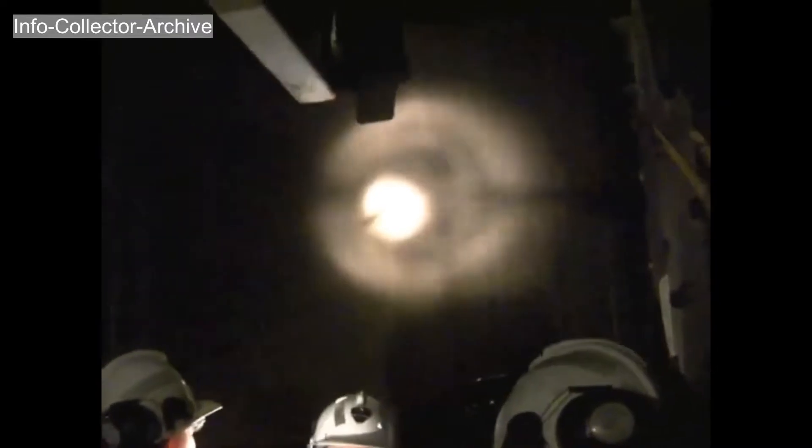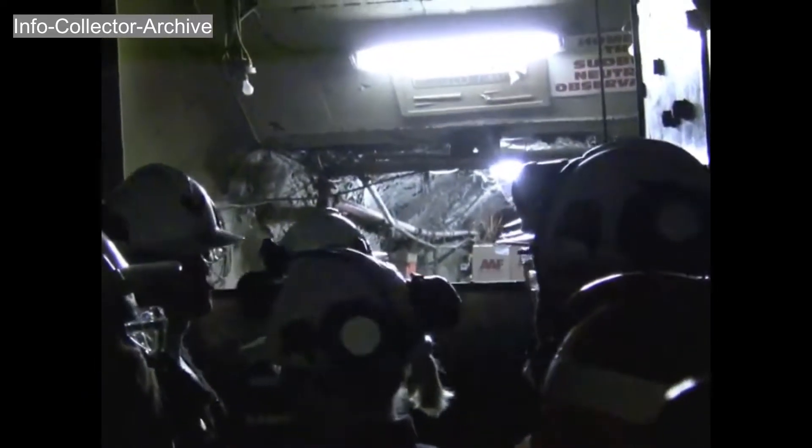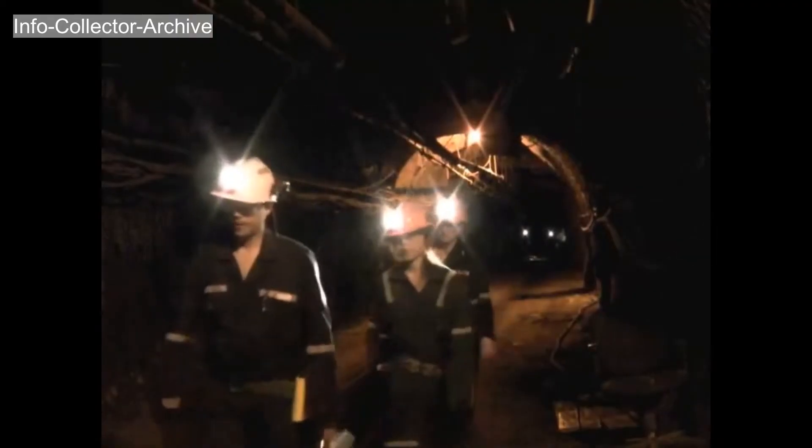SnowLab is located at this depth to shield sensitive experiments from the cosmic radiation at the Earth's surface. Once arriving at the 6,800 level, watch your step as you enter the drift. The drift is the main part of the mine. It's important to keep your cap lamp on and to watch your step during the 2 kilometer walk from the cage to SnowLab.